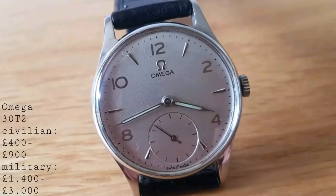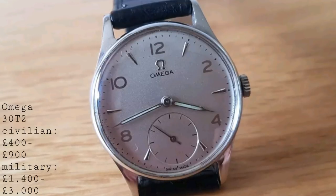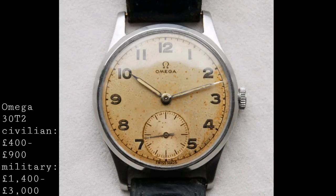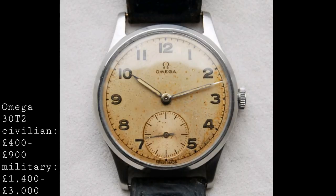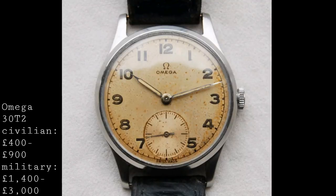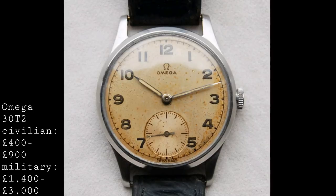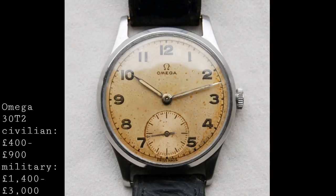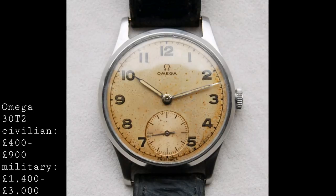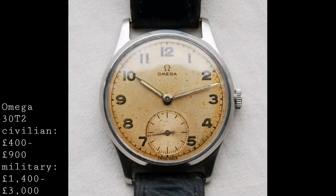The display of these watches generally comes in two versions: some feature the small seconds at six o'clock in a traditional arrangement, whilst others feature central seconds which are harder to come by. There's a great variety of dial styles from matte silvers to nicely patinated creams. It is worth looking around, and worth being careful of refinished dials — though they aren't the end of the world at this price range, it is worth keeping an eye out as some have been altered over the years.